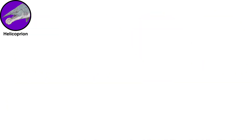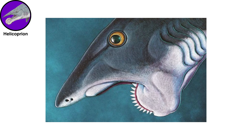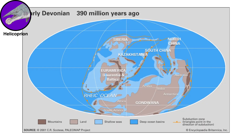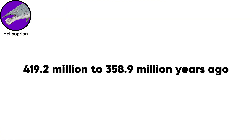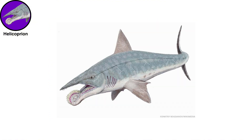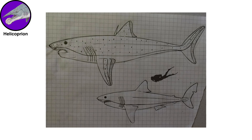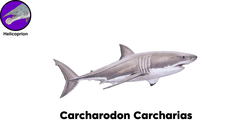Helicoprion was a group of shark-like fish with a spiral jaw that made their teeth resemble the edge of a buzzsaw. They inhabited Earth's oceans from the Devonian period, 419.2 million to 358.9 million years ago, to the Triassic period, according to the Australian Museum. Fossil records indicate that these fish grew up to around 25 feet long, making them 5 feet longer than the largest known modern great white sharks, Carcharodon carcharias.